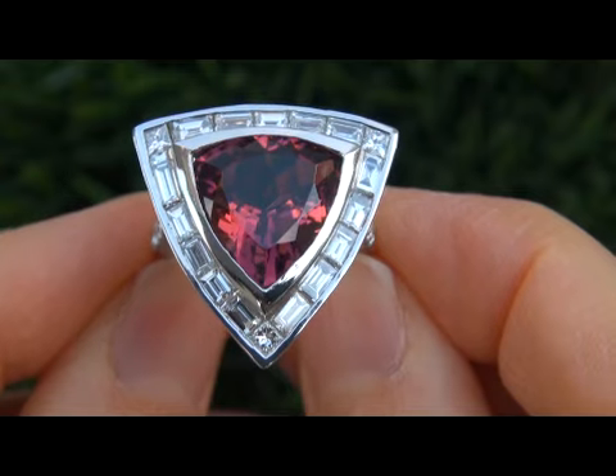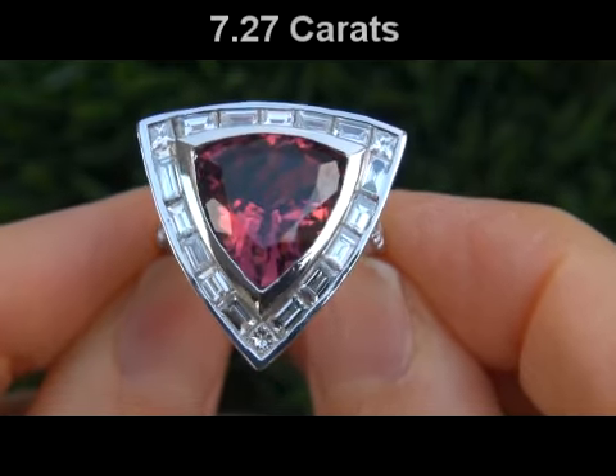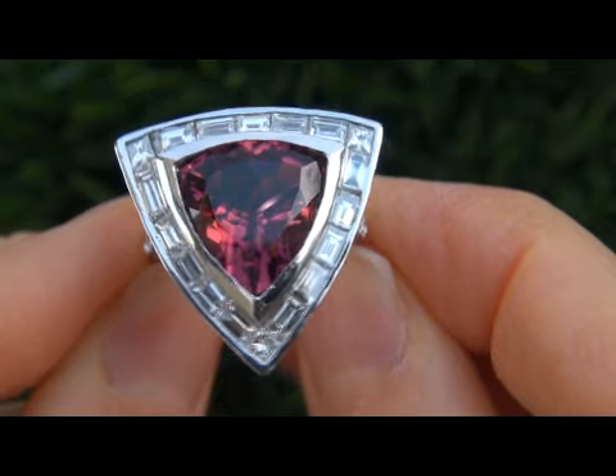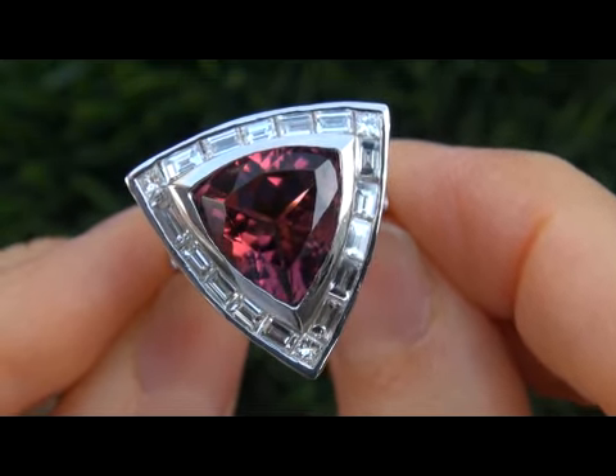The center stone weighs in at a whopping 7.27 carats with VVS clarity. It also displays a beautiful healthy vivid purplish pink color. Take a close look at the extraordinary gem and note the amazing glow of color.